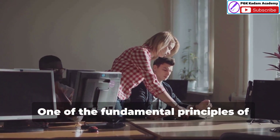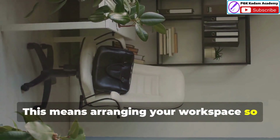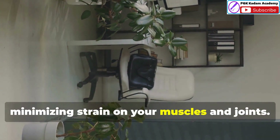One of the fundamental principles of ergonomics is designing for a neutral posture. This means arranging your workspace so that your body maintains a comfortable and natural alignment, minimizing strain on your muscles and joints.